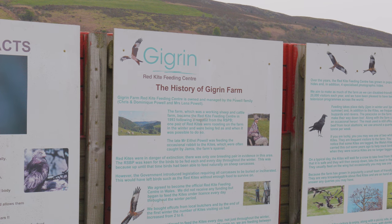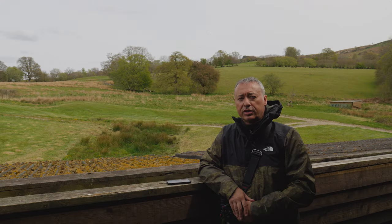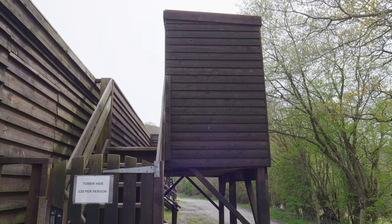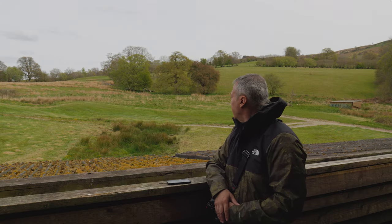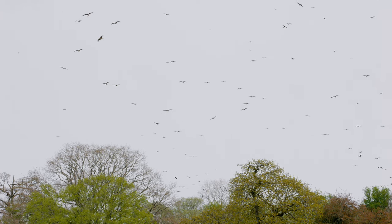After reading several times about this red kite feeding site, I decided to come and check it myself. So here I am at Gigrin Farm. It's one hour until the feed will start and there's already probably 50-60 kites circling around.